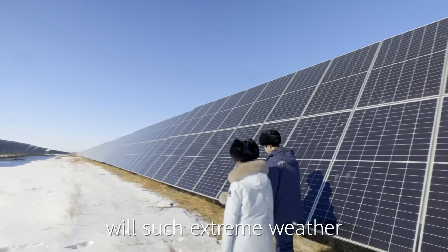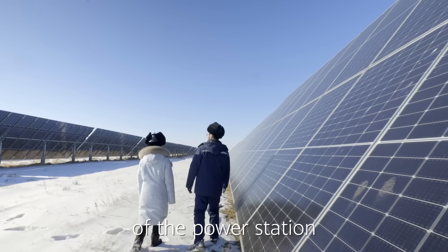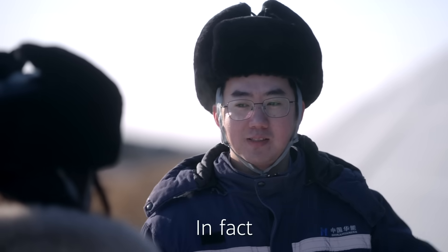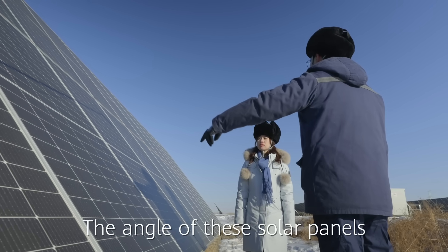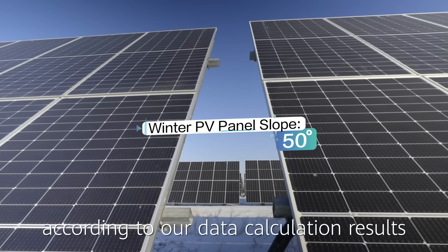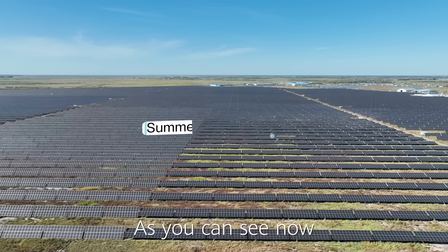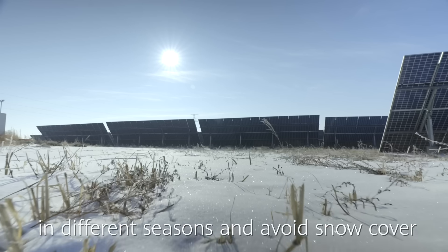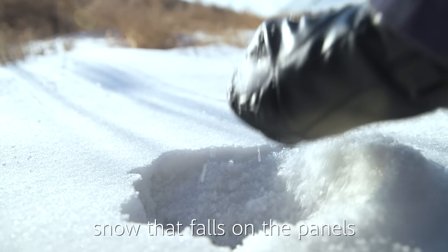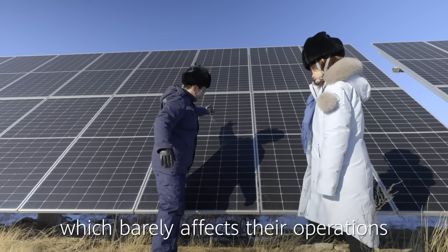Mr. Liu, will extreme weather such as snowstorms affect the operation of the power station? Not really. In fact, we consider the local environment when designing the panels. The angle of these solar panels changes twice a year according to our data calculation results — once in spring and once in autumn. This is to ensure that they receive enough sunshine in different seasons and avoid snow cover in winter as much as possible. Generally, snow that falls on the panels will fall straight to the ground, which minimizes impact on their operations.